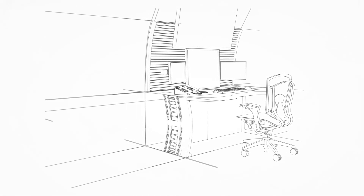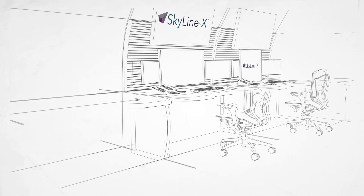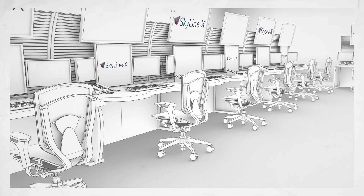SkylineX systems are highly reliable and support many levels of contingency. The modular design and open scalable architectures support the addition of new positions and equipment without the need to change underlying software. Consoles and racks can be installed in a host of configurations, ensuring that both the physical and technical needs are met.